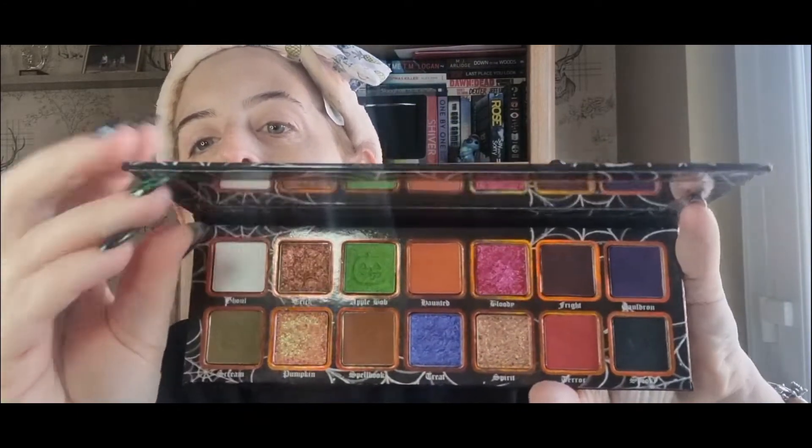I feel like Halloween has really gone by storm this year — it really has, it's just beautiful. And then this is the inside. They have nailed this palette, they've done so, so well with this palette.